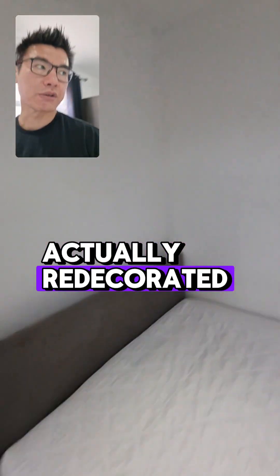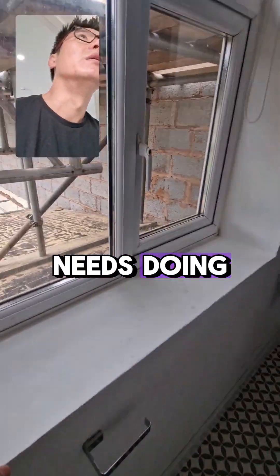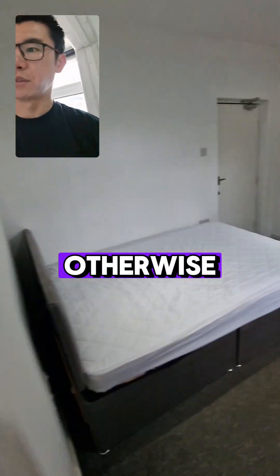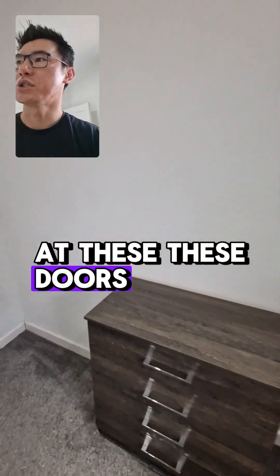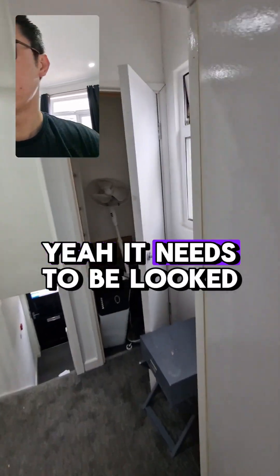So this room we've actually redecorated already. If you can just have a look around, see if anything needs doing, and get it done. Otherwise it should be fine, but these doors need to be looked at.